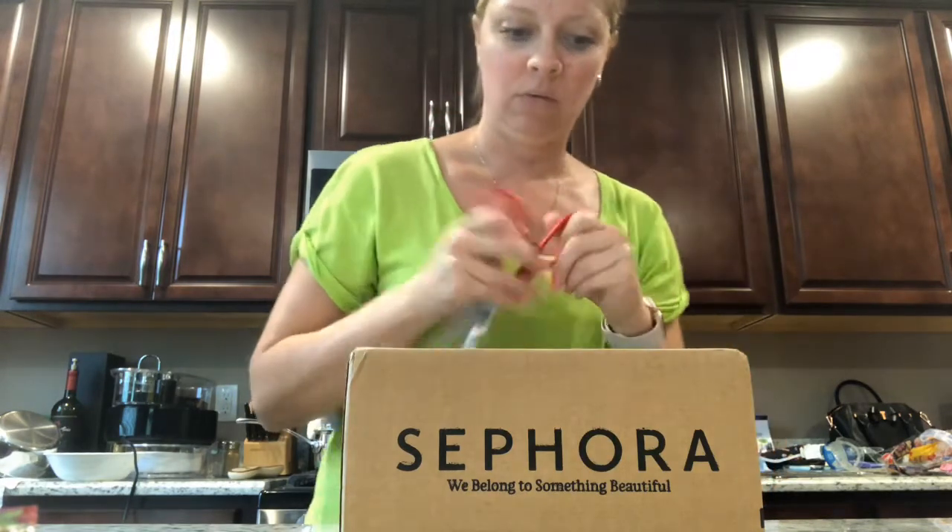Hi guys, welcome back to my channel. Today I'm just in my kitchen prepping dinner and waiting, so I figured I would do my Sephora haul. I got some things for myself and my sister because she needed some things, and I'm VIB so during their VIB and Rouge sale I got 15% off my entire bill. I used to be VIB Rouge but I haven't been buying as much makeup. So let's dig in and see what we got.